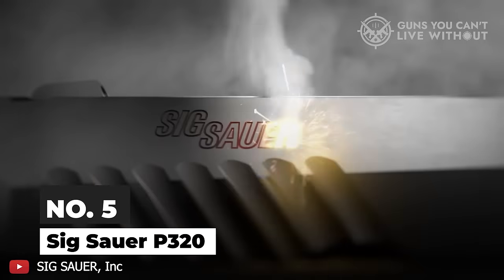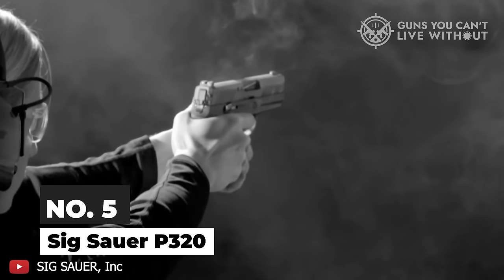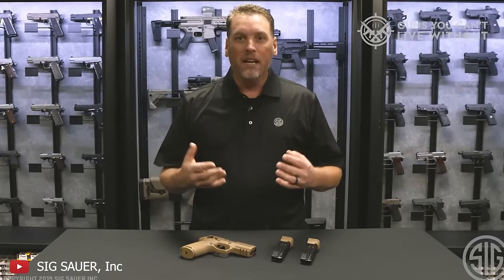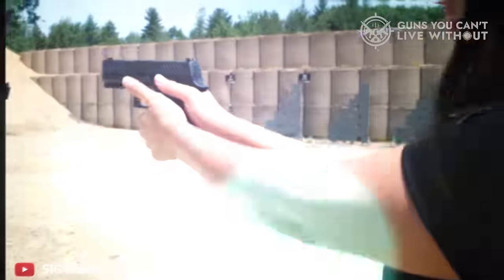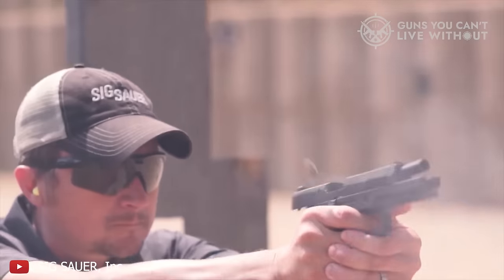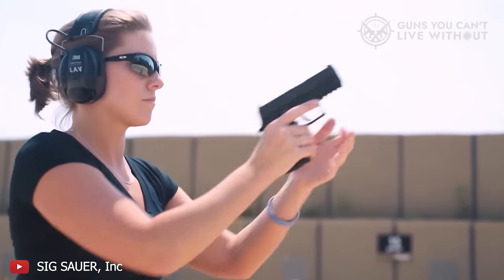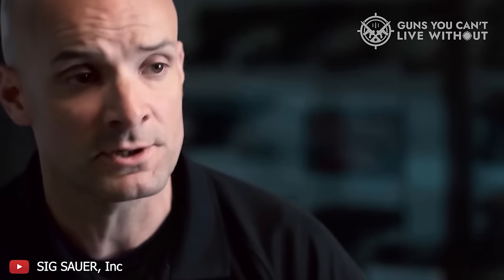Number 5: Sig Sauer P320. This pistol, with its polymer frame and striker-fired mechanism, is crafted to rival the likes of Glock, Smith & Wesson M&P, and the Springfield XD series. The defining feature that distinguishes the P320 — and a key reason for its selection by the US military — beyond its dependability, is its fully modular design. This gun simplifies complexity to just a few core components: the slide, frame, barrel, trigger assembly, and magazine. The P320's real appeal lies in its modularity.